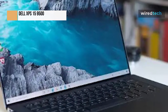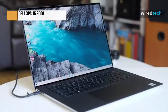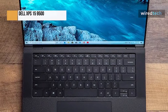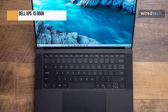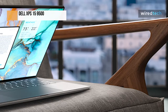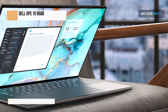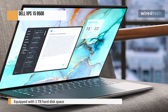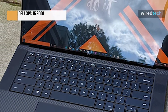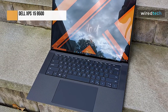Next, we have the Dell XPS 15 9500. The company has made some notable changes to the larger XPS 15. For years, the new XPS 15 carried the same design — not that it's a bad thing, but it primarily resembled its smaller sibling. Dell has taken a more universal approach this year, and the new XPS 15 9500 now resembles the 13-inch model. The lack of USB Type-A ports makes it slimmer, and the display now extends all the way down, making it far more immersive and contemporary.